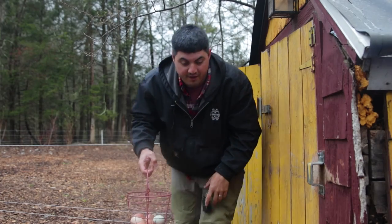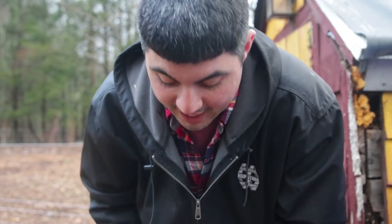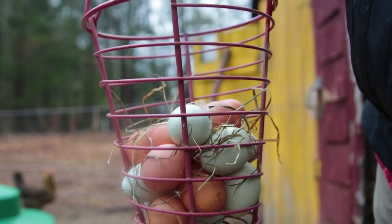Another surefire sign of spring is increased egg production. We're getting tons of eggs right now, and we're not anywhere near going through enough of them inside.